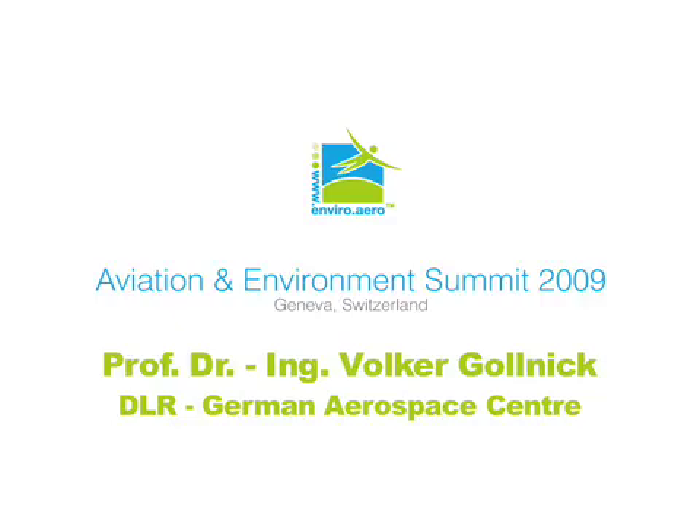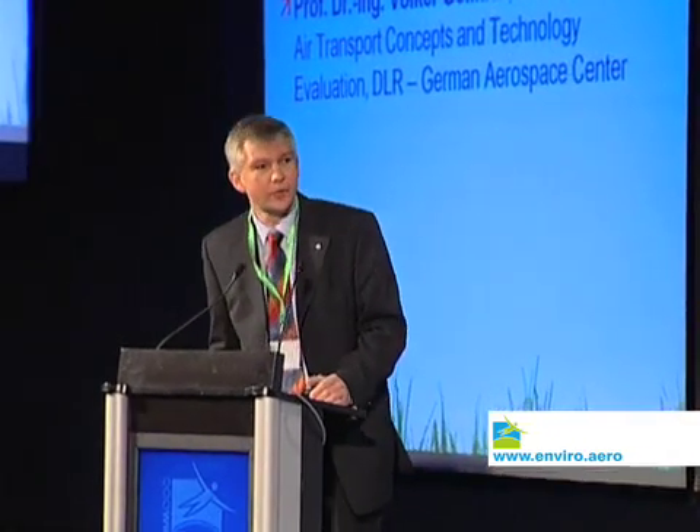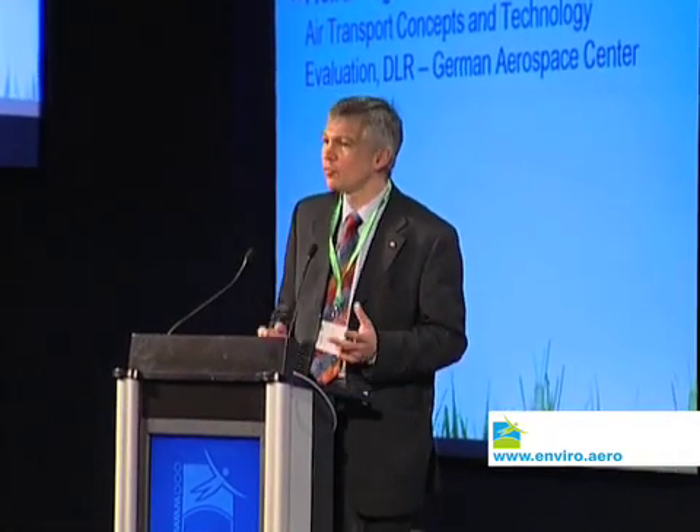Good morning, ladies and gentlemen, and thank you, Kurt, for your kind introduction. Let's have a brief look at the technical screws we may have to improve the ecological efficiency and environmental efficiency of aircraft in the future.